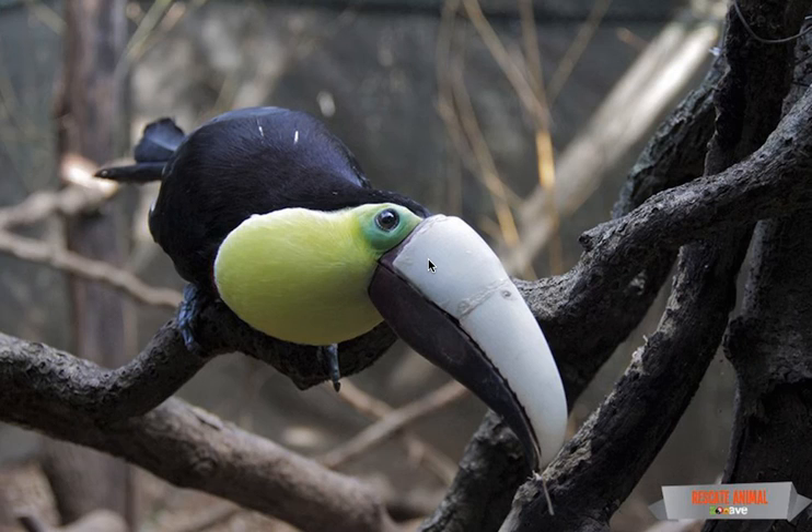I'm Earth Doctor Reese Halter, reminding you to protect our planet!